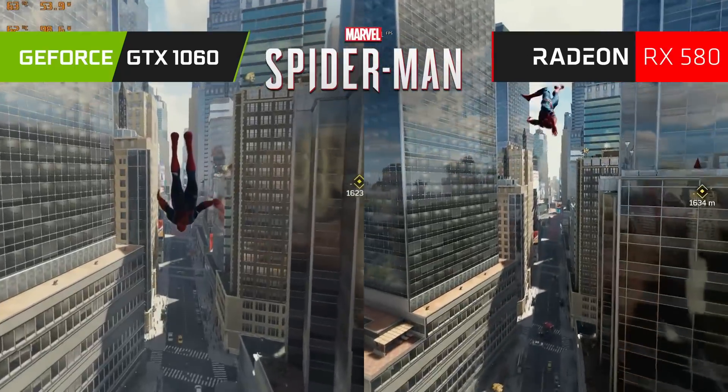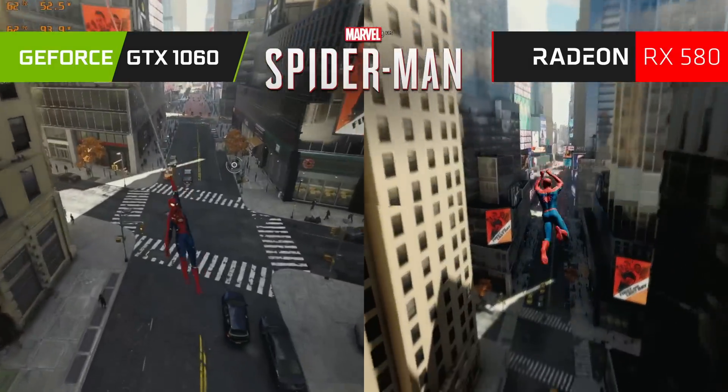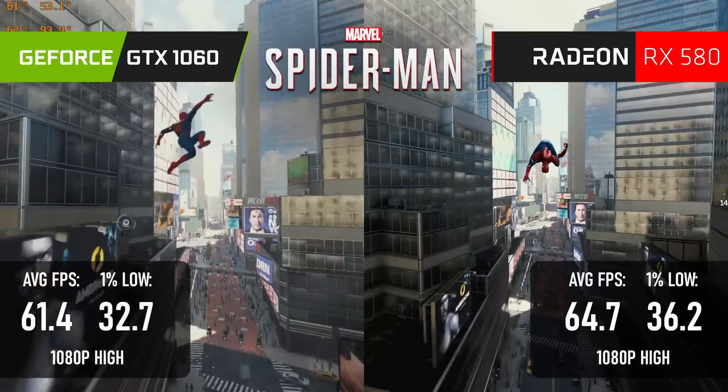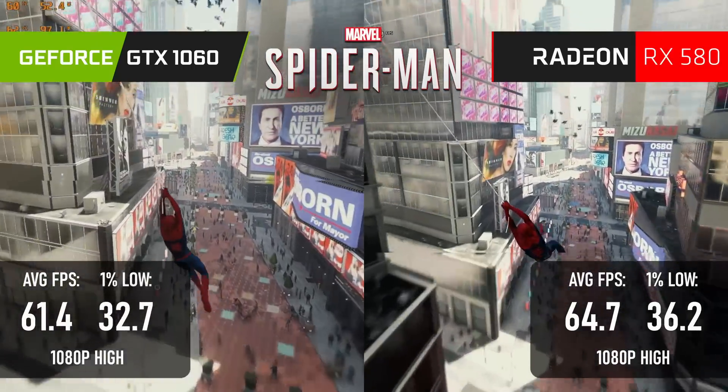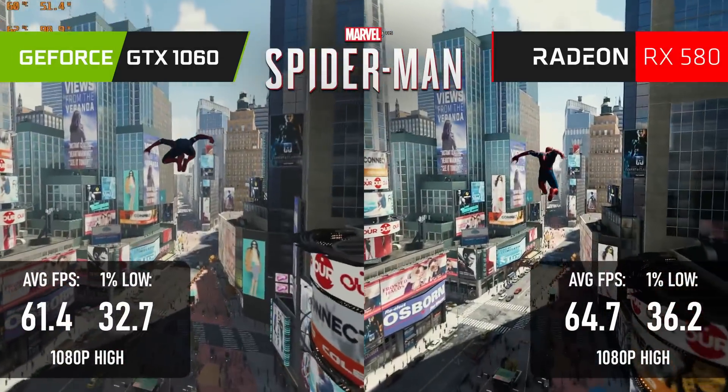Another small win for the 580 in Spider-Man Remastered, but once more it's not one to really write home about. Both cards average above 60fps, and both suffer spikes into the 30s while swinging along Broadway at high speed.